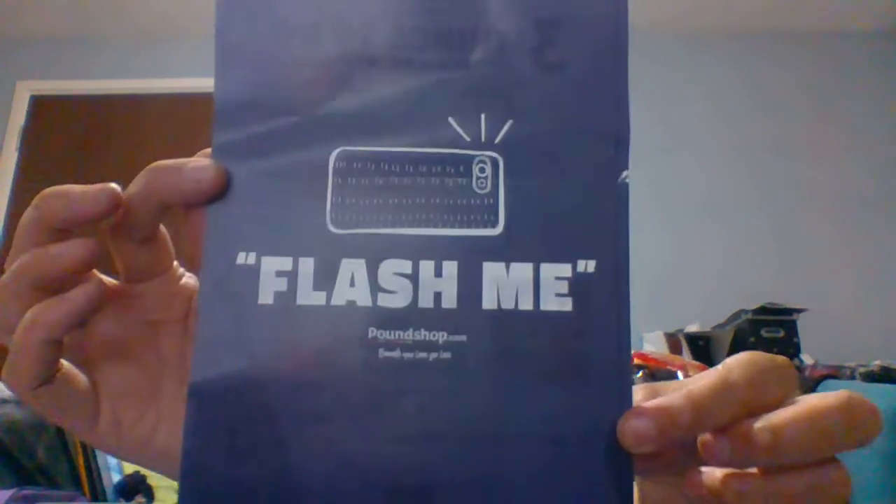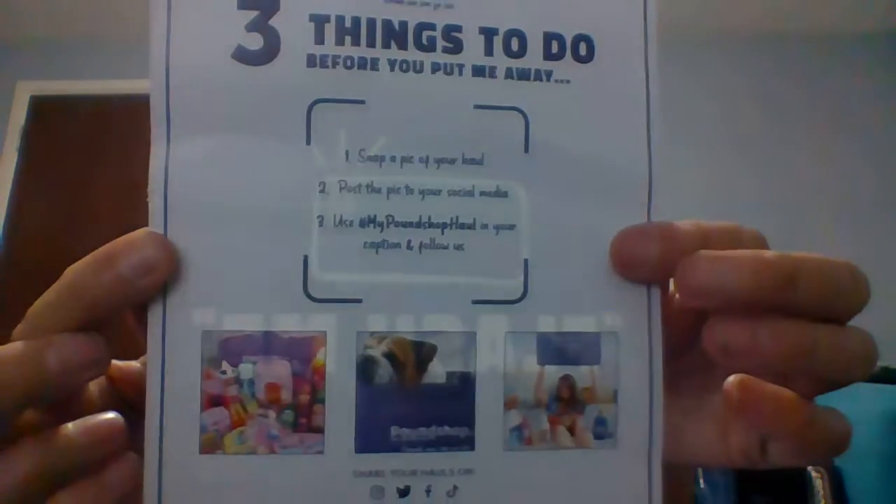They've also sent this card that says 'Flash Me.' It says the three things to do before you put your items away: snap a picture, put it on your social media using hashtag 'my poundshop haul' in your caption, and follow them. If they like your picture and you catch their eye, you can win your entire shop back. Anyway, let's get into the video.